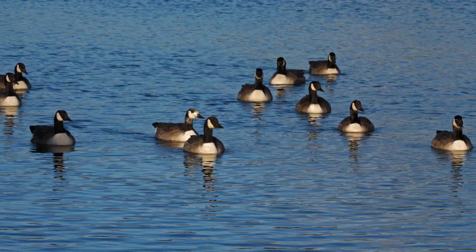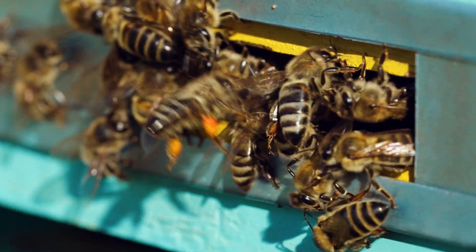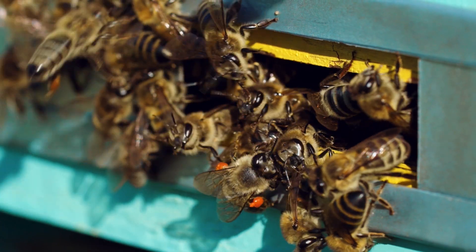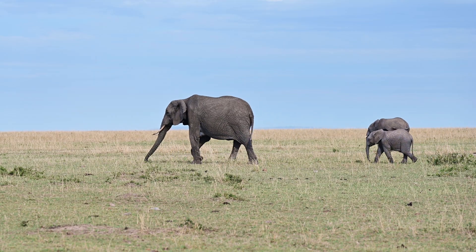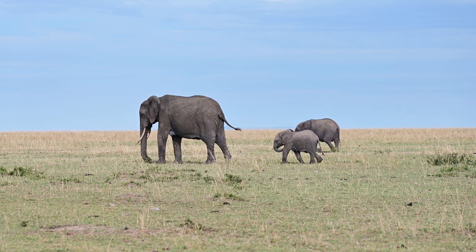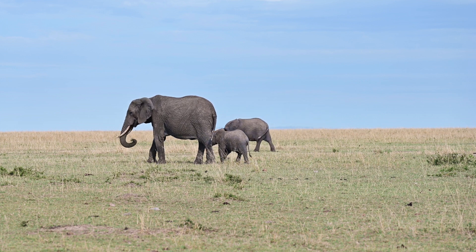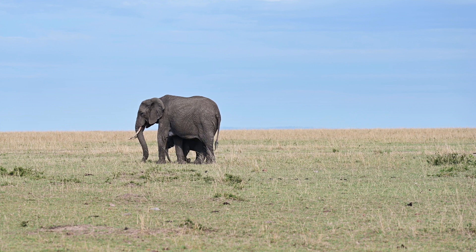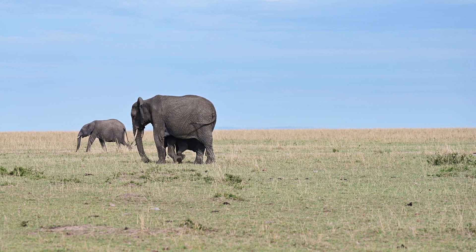Communication lets a bird warn its flock about a hawk, helps a honeybee point a nestmate toward nectar, and allows an elephant family to stay together across miles of savannah. By looking at sounds, sights, smells, touch, and even vibrations and electricity, you'll see that every signal has a purpose.